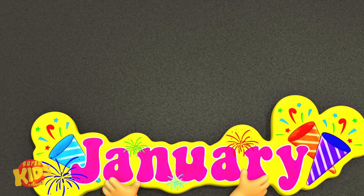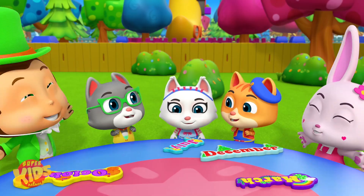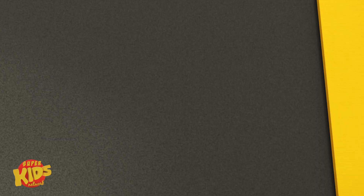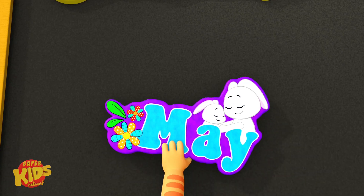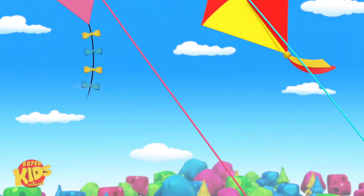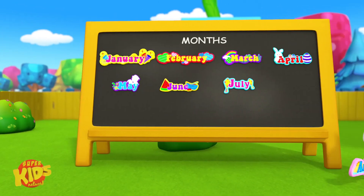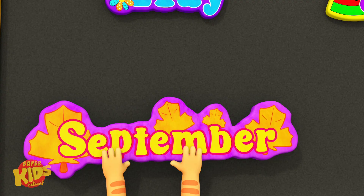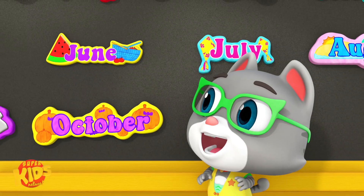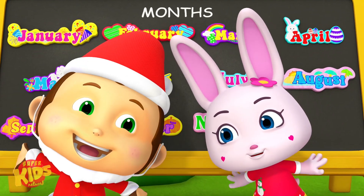January. February. March. April. May. June. July. August. September. October. November. And last, December.